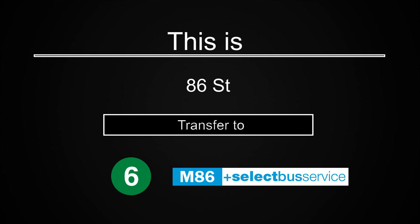This is 86th Street. Transfer is available to the 6 train. Transfer to the M86 Select Bus Service.